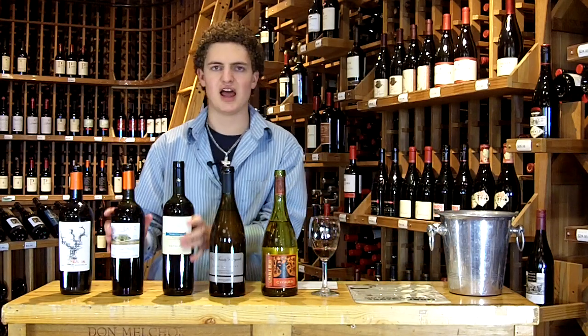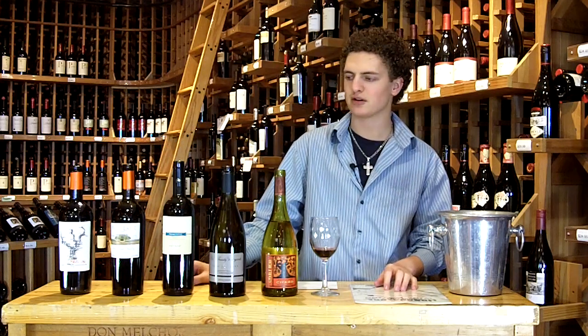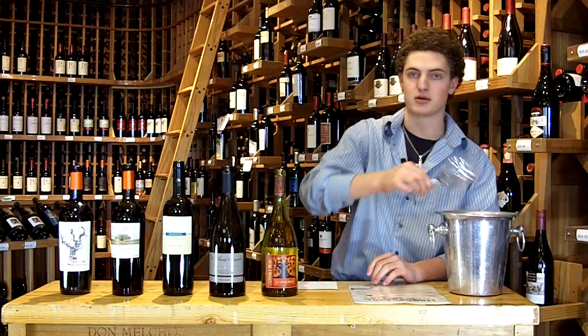Either one of these, as light and as fruity as they are, would go great with any type of red meat, especially some lighter stuff. If you wanted to do duck or chicken, it would still work with something like that. These are very versatile wines. Both of them are $12.99.